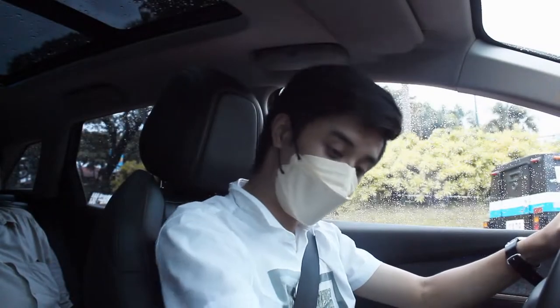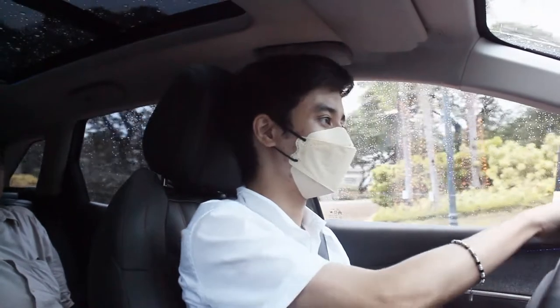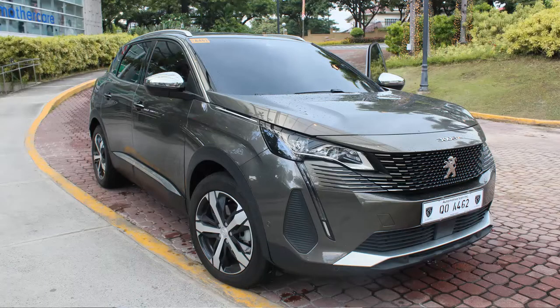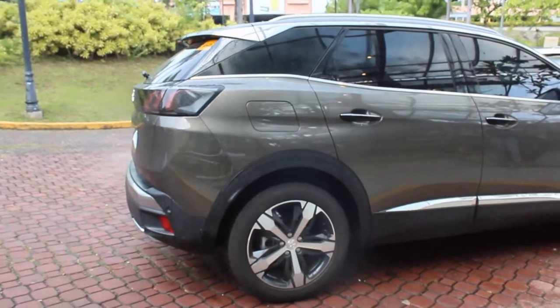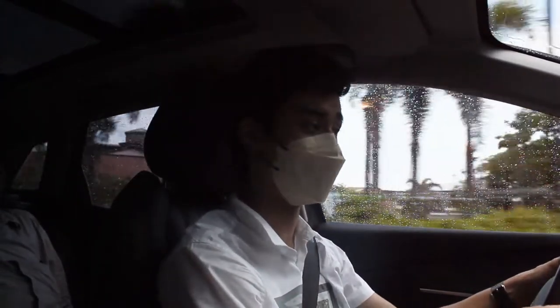Hello guys, welcome back to my channel. Saving the best for last, what we have here is the 2022 Peugeot 3008. The front is exactly the same as the 5008 — even the front fascia. The only differences are at the rear, since this is 110 millimeters shorter than the 5008 because it is no longer a seven-seater.